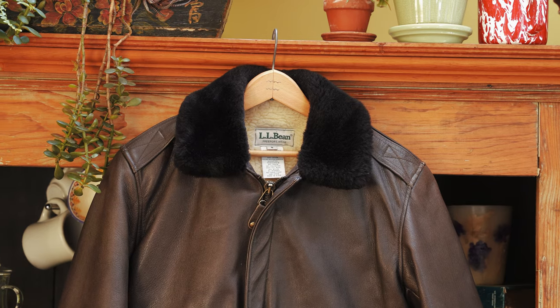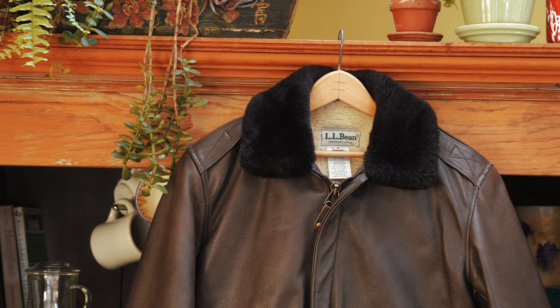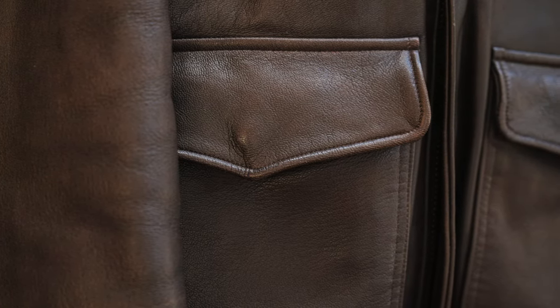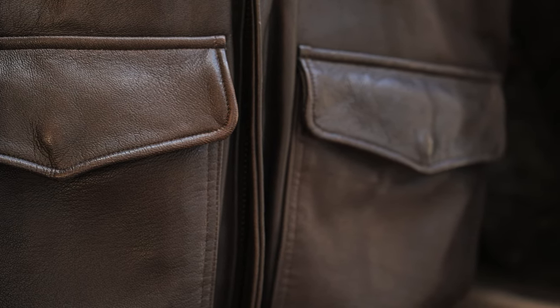L.L. Bean says this is comfortable to 5 degrees Fahrenheit, and that's a lie. I don't... 5 degrees is cold. Maybe they're saying if you layer a lot with it, 5 degrees, but the person that's comfortable in just this at 5 degrees probably wears a t-shirt at 6 degrees. Not that this jacket isn't super warm, but 5 degrees is cold. I would say I've worn this jacket down to 8 degrees with a pretty thick wool sweater under it and I was totally fine.